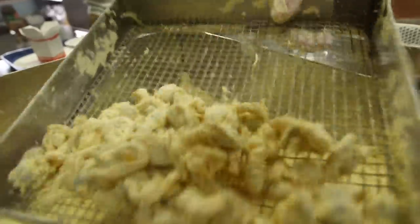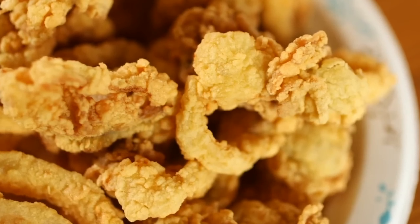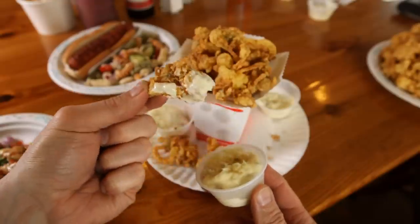Now if you're a fan of the crispiness of fried clams, Farnham's is a spot you've got to go to, because the batter to belly ratio here is a lot greater. So when you take that bite into the fried clam, you get a big time crunch. You hear that? That's the sound of deliciousness.